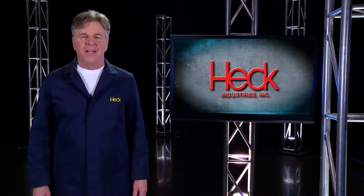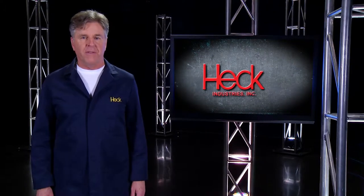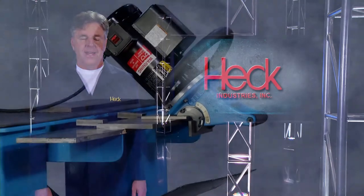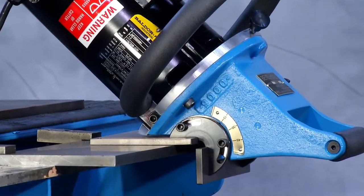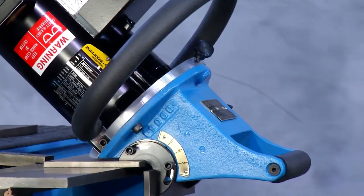Welcome to Heck Industries. In this video we'll be taking a look at the features and benefits of the Heck Industries Model 9000 bevel mill. Heck Industries is pleased to offer the world's most powerful handheld beveler, proudly manufactured in Heartland, Michigan.